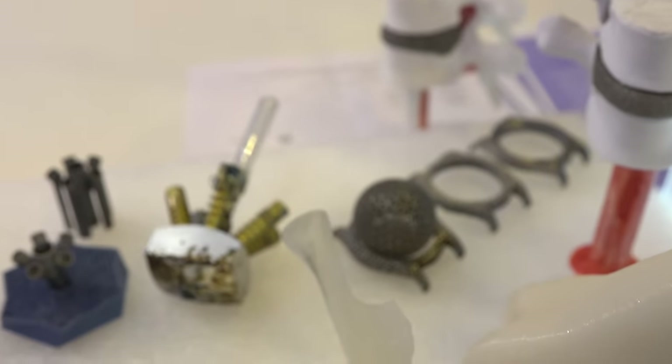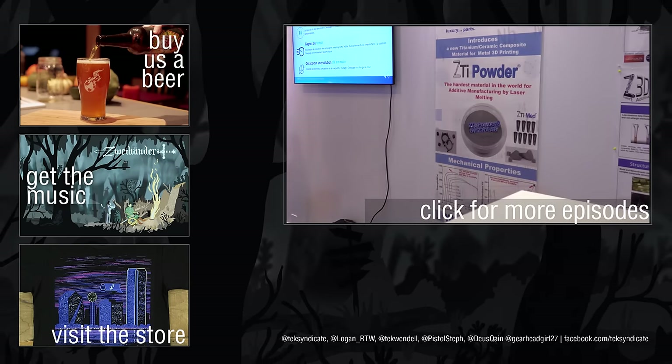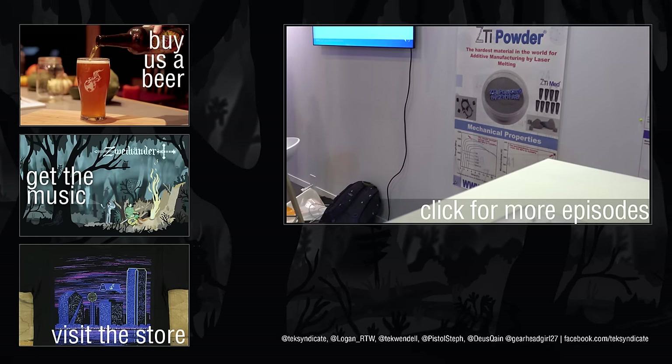Keep an eye on this kind of stuff. Lots of other things you could use it for — industrial applications. I'm sure you guys could even grab some of this powder at home. There's the powder over there — ZTI powder — and make some really, really strong stuff. Again, hardest material in the world for additive manufacturing.